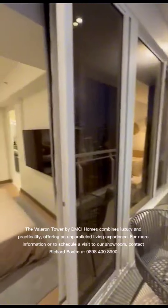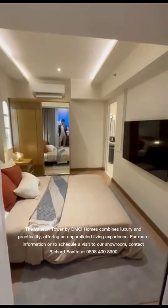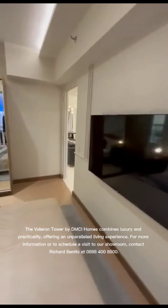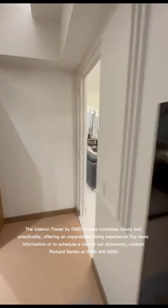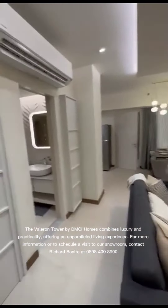The Vailron Tower by DMCI Homes combines luxury and practicality, offering an unparalleled living experience. For more information or to schedule a visit to our showroom, contact Richard Benito at 0898-400-8900.